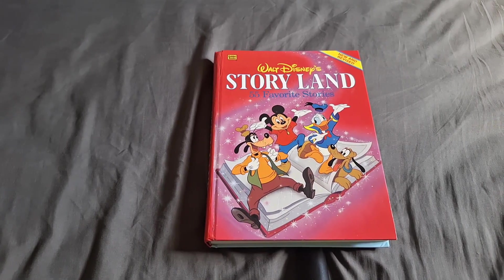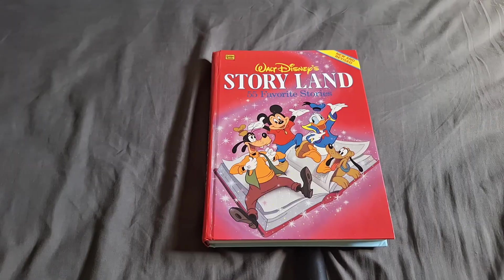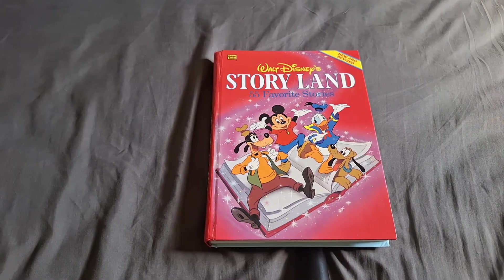Ready to escape into a world of books and pixels? What is up YouTube? Today we will be reading a story from Walt Disney's Story Land. The story we'll be reading is Donald Duck's Toy Train.